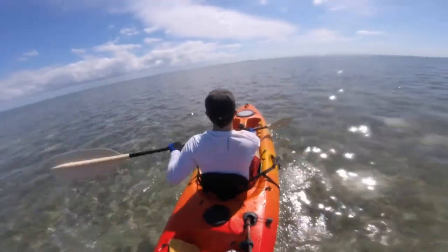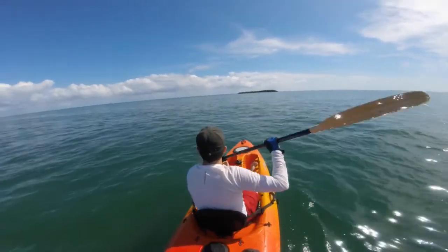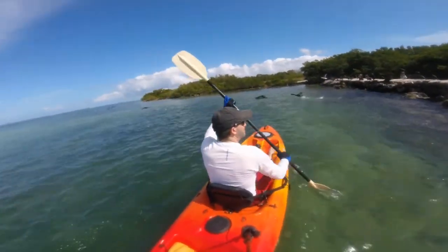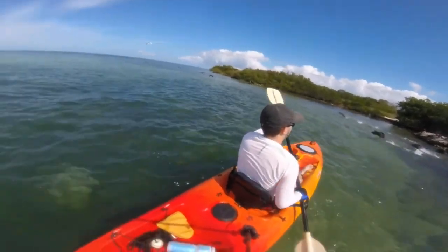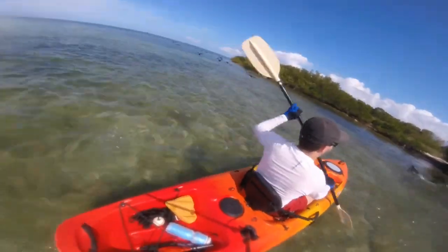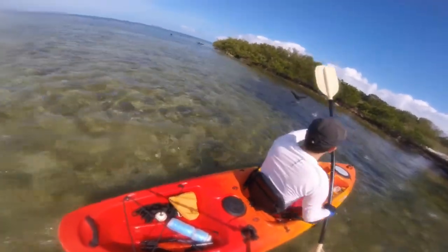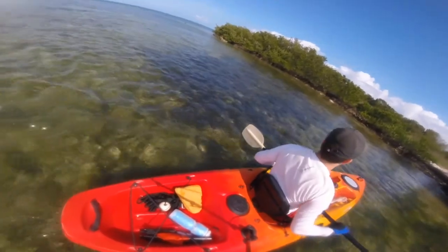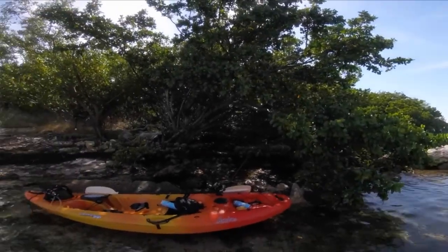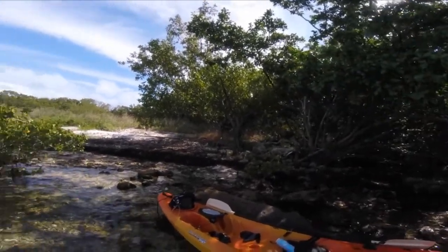I just freaking love it. Soldier Key is basically just a tiny dot in the middle of Biscayne Bay. It's maybe 100 meters across at best, and it's completely uninhabited, there's no fresh water.